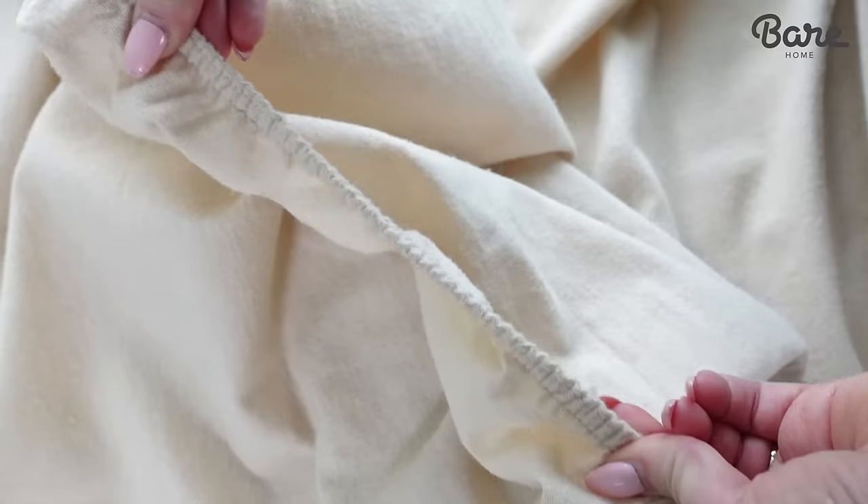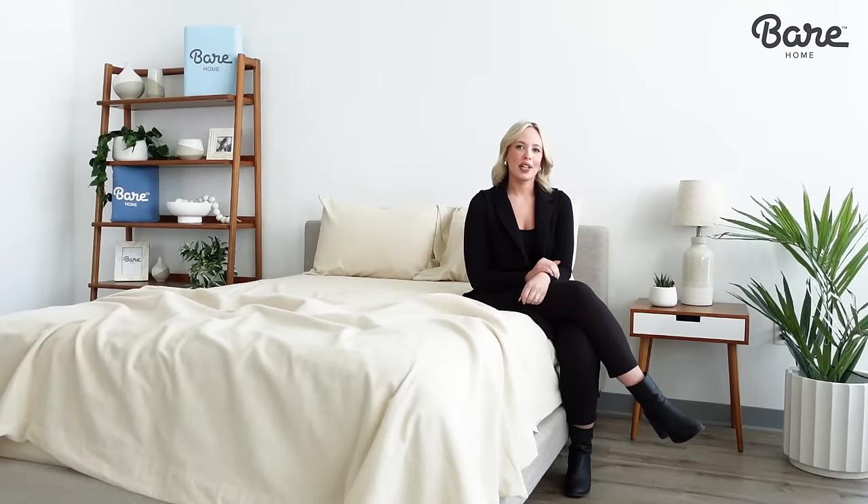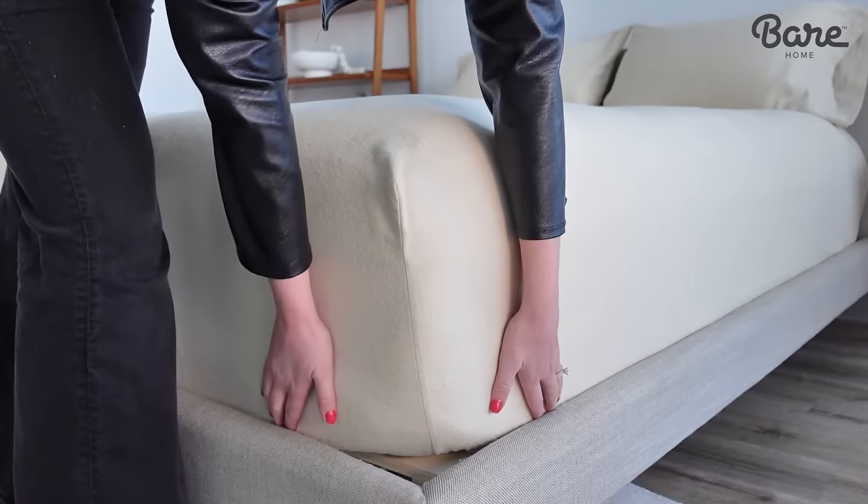What's more, we designed them to fit snugly on mattresses up to 15 inches deep. The fitted sheet has 360 degree elastic to keep it in place no matter how much you toss and turn.